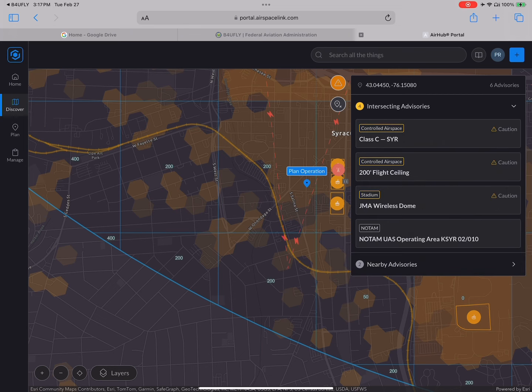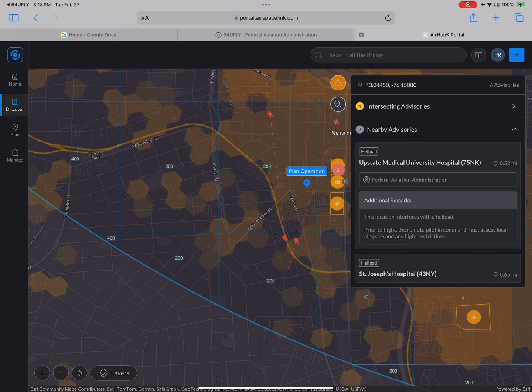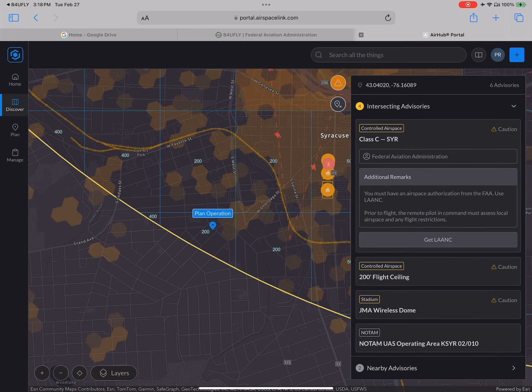The important thing is this does not include going over the height of a building — this is from the ground from where you took off. I'm going to take a peek at the NOTAMs. I see that there's the JWA Wireless Dome up ahead within three miles. I'm going to check their website to make sure there's no events happening right now, because there is a TFR within an hour before and an hour after an event during which you cannot fly your drone.